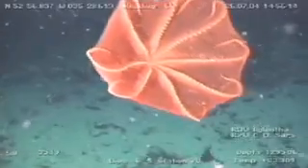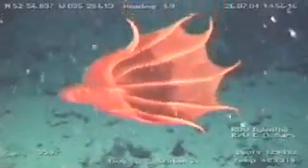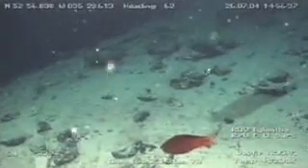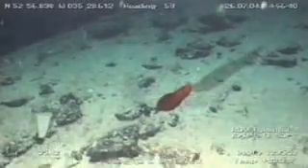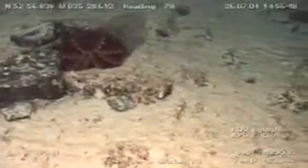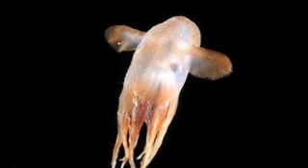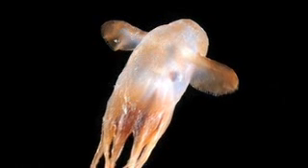Then there are the Dumbo octopods, given that name because they flap a pair of large ear-like fins to swim, like Dumbo the cartoon elephant. At up to five feet long, they are among the largest of deep sea creatures, but not much is known about them. The Dumbos are poorly known, so we are trying to figure out how many species there are and how to tell them apart. For example, this Dumbo may be a species new to science.